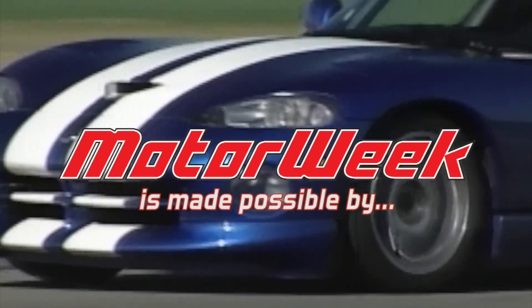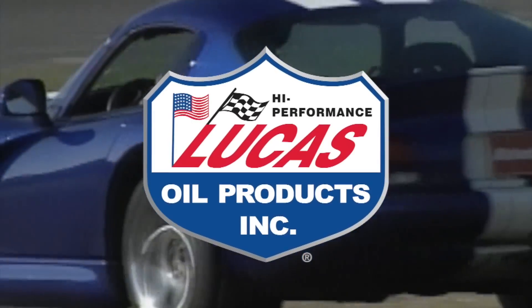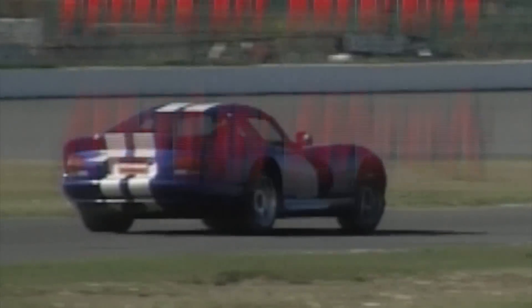Motor Week is made possible by Lucas Oil, TireRite.com, and RockAuto.com.